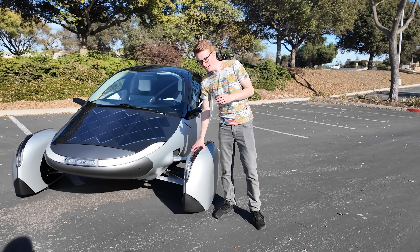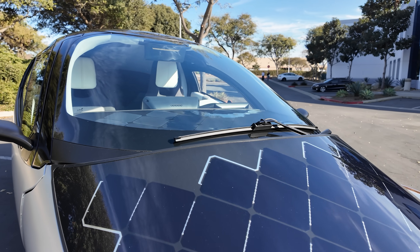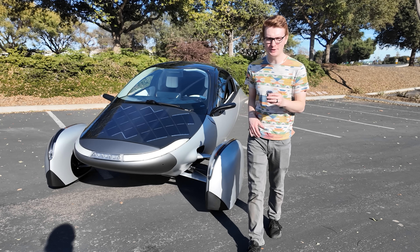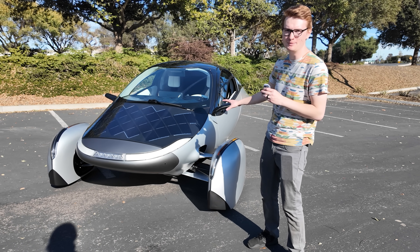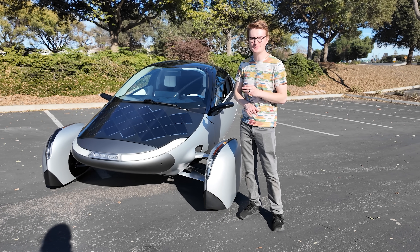Some people think this vehicle is slow, but it's incredibly quick. It's designed to go 0-60 in under 6 seconds, with a top speed of over 100 miles an hour, so it's incredibly highway-capable. A lot of that is thanks to this amazing suspension that rides really nice — it feels like a comfortable sedan.